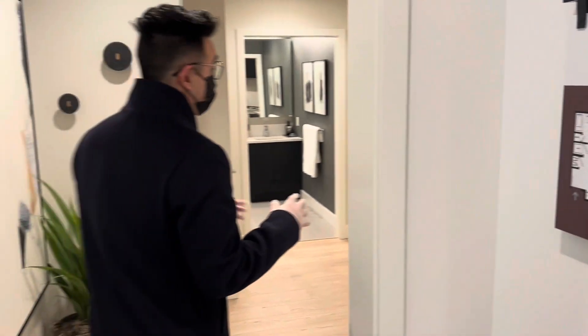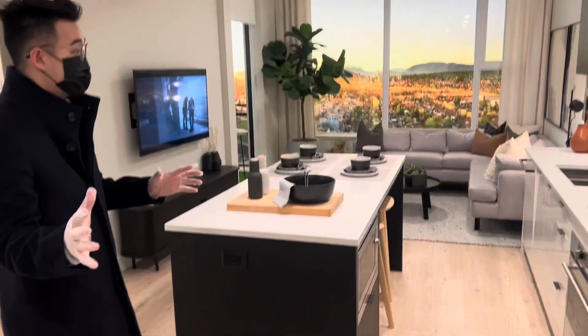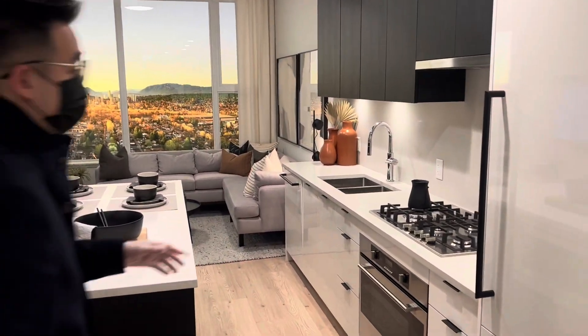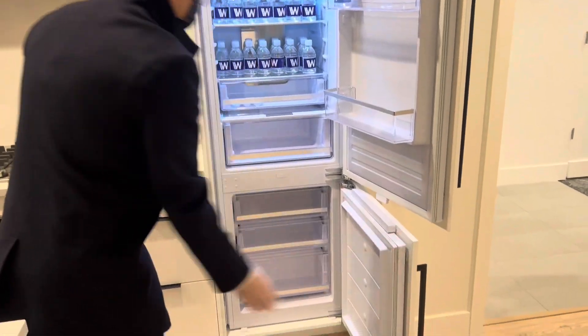So it is a really massive one bedroom actually. So you come on in. Once you enter this floor plan, you are directly entering right into your living space and your kitchen. For your kitchen, for this one bedroom, you got the 24 inch appliance package here for the fridge.